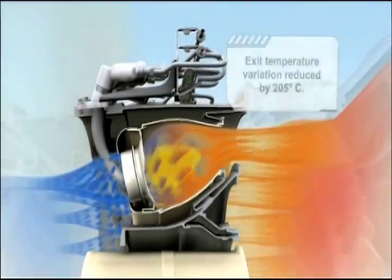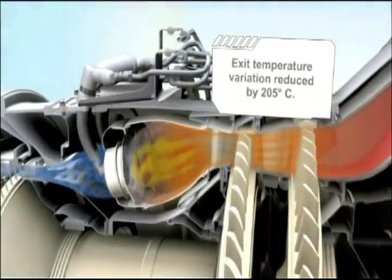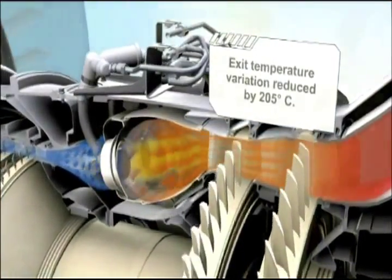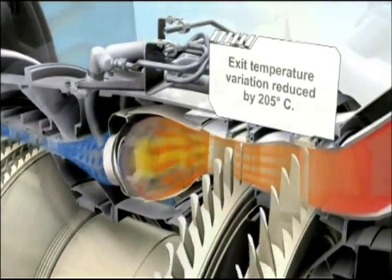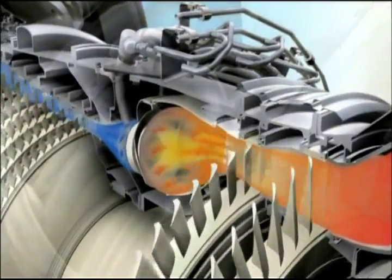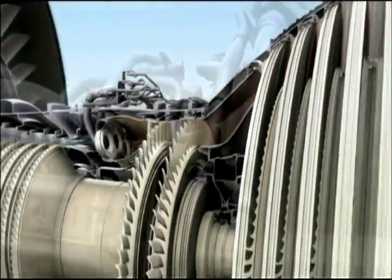If most combustors operated at the record pressures inside the GENX, the flame temperatures would be unacceptably high and would not keep NOx generation at low levels. Not so with the GENX, which features an advanced TAPS combustor in development since the year 2000. This combustor keeps temperatures low by utilizing lean burn combustion and a more uniform gas stream temperature profile, reducing the thermal impact on downstream hardware.